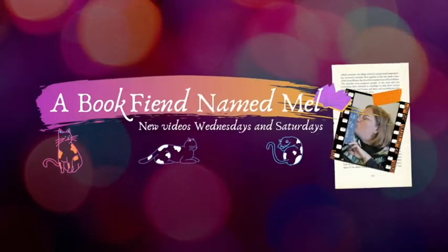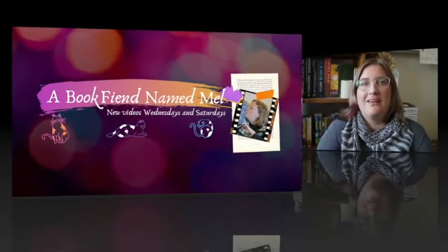Hello everybody! Welcome to my channel. My name's Mel. Thank you so much for joining me today for October's Roll of Reads. I just want to say a big welcome to anyone joining me for the first time. There are quite a few new subscribers to the channel recently, so welcome. Thank you so much for joining me and I really hope that you enjoy.